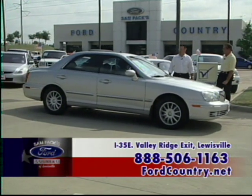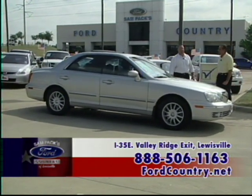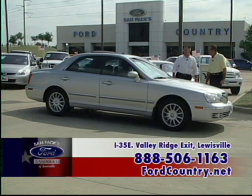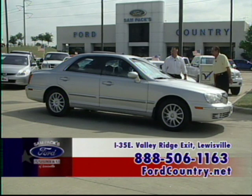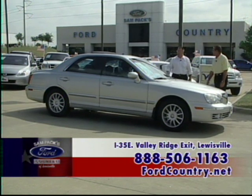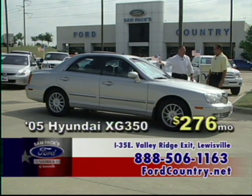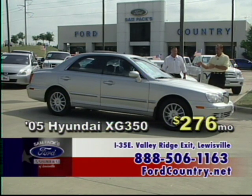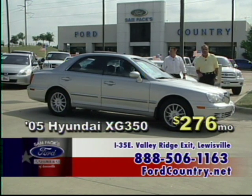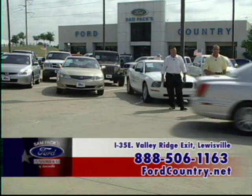An '05 Hyundai XG350L — the L stands for Luxury. Everything on it: wood interior, wood panels, leather seats, power windows, power locks, power seat. You've got to come and get it — this one won't last long. $276 a month.